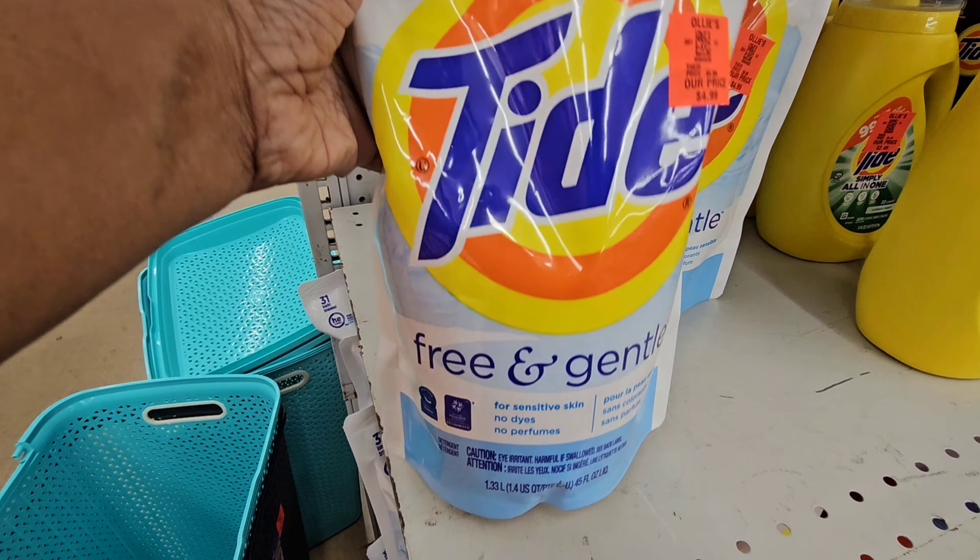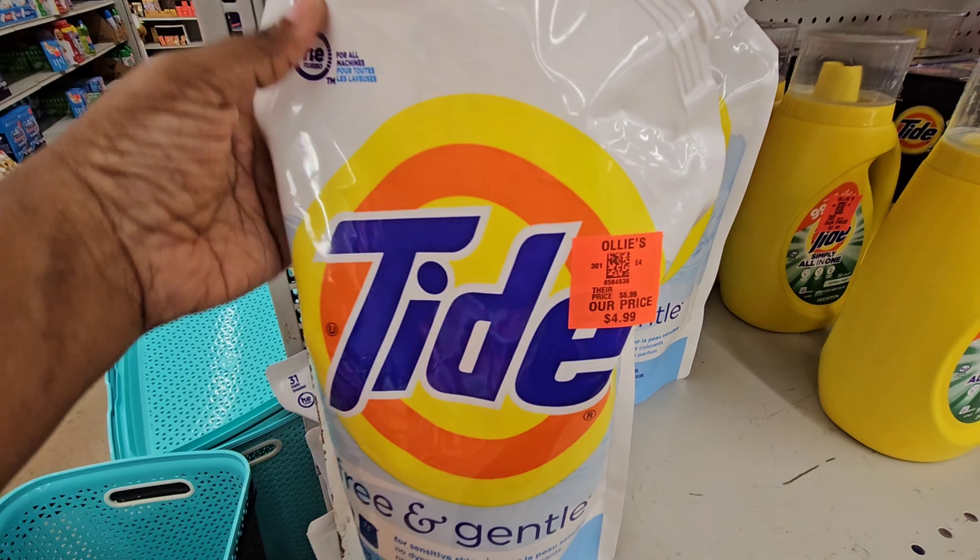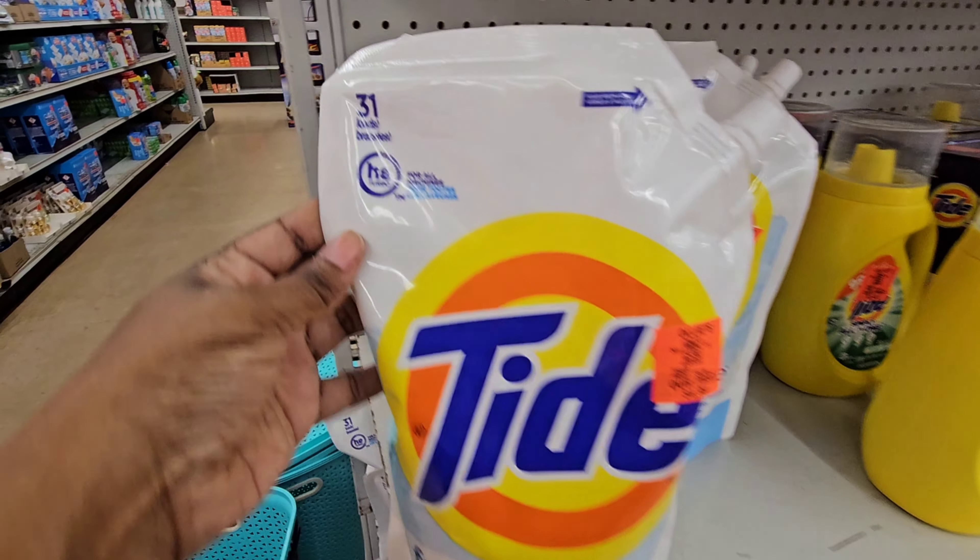Right here we have the Tide Refillable, the Free and Gentle, for $4.99, and you get 31 loads in here.